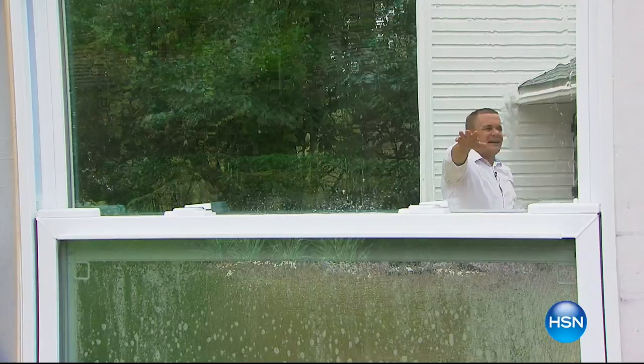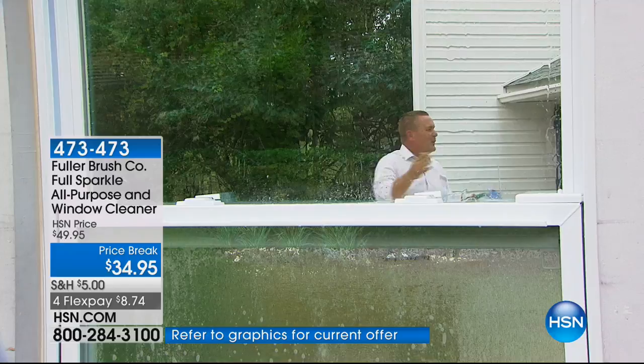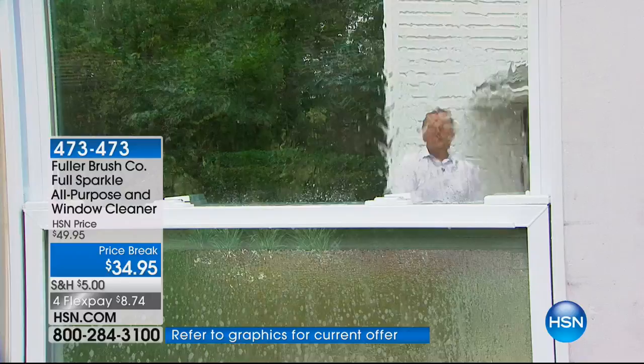Look how the water sheets down the glass — it doesn't leave water beads. Water beads, when they dry, turn into water spots. The sheeting effect you get with Full Sparkle, you can see it right before your eyes. I'm standing about 15 feet away from this window, easily able to clean it — washing and rinsing. When I turn this off, you'll see the water just sheet down the glass, leaving it streak-free and spot-free.